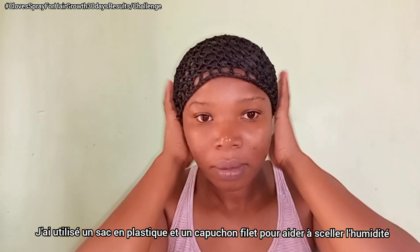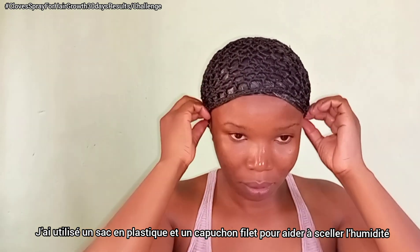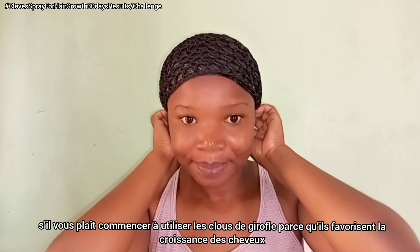I placed a plastic bag on my hair and then a knitted cap on top. The plastic bag mainly helps with sealing in moisture and keeping your hair moisturized. Cloves do promote healthy hair growth, so if you haven't started incorporating it into your hair care routine, you should definitely start.